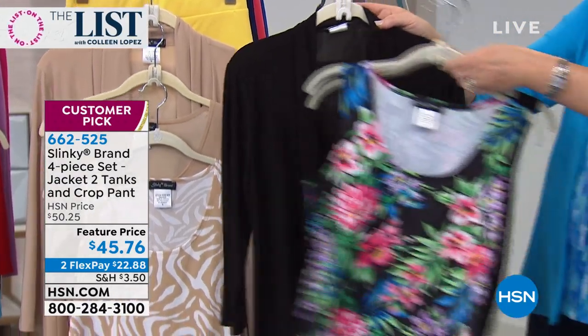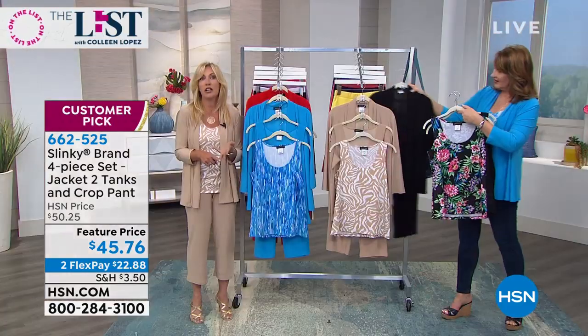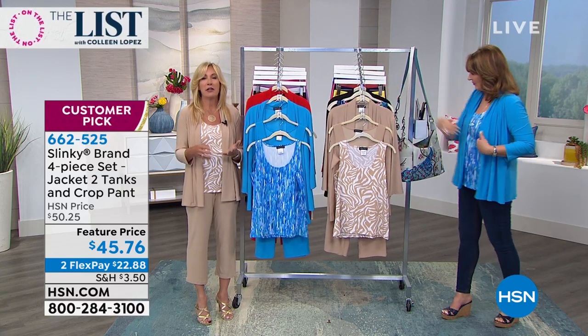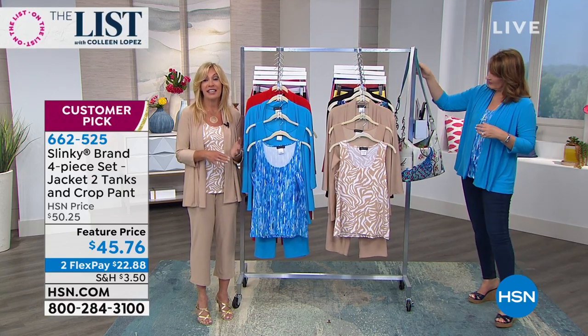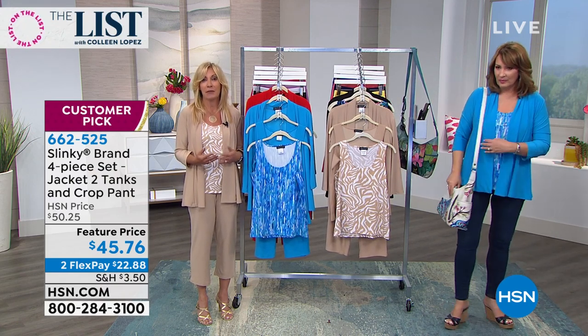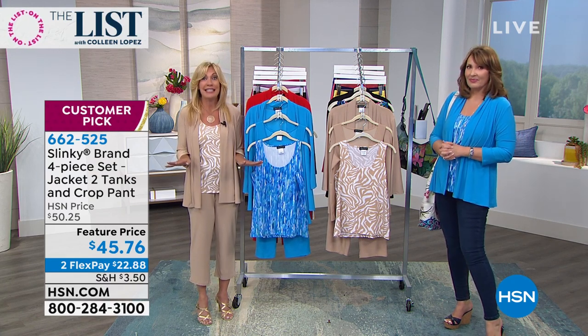These are going to be your most versatile pieces. The pieces you're going to want to travel in. The pieces you're going to want to go on your business trip in. They're light, they're airy, they're in our poly spandex signature jersey knit that's cool against your skin even in the hot months. No wrinkling, no fussing, no steaming.